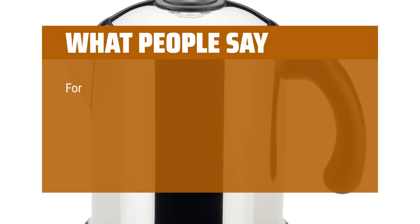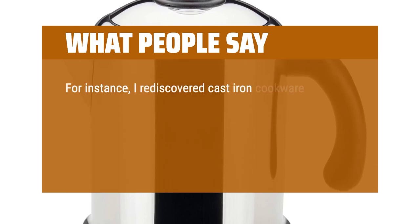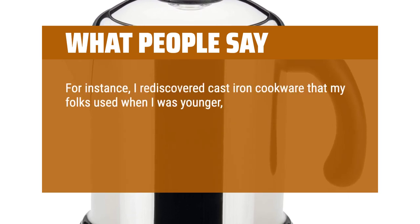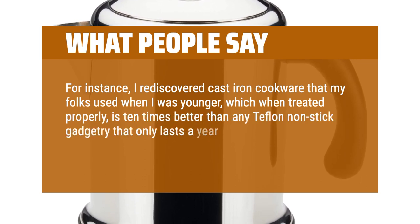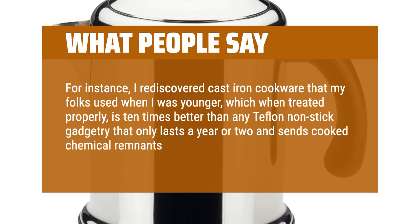What people say: I rediscovered cast-iron cookware that my folks used when I was younger, which when treated properly is 10 times better than any Teflon non-stick gadgetry that only lasts a year or two and sends cooked chemical remnants into your body.